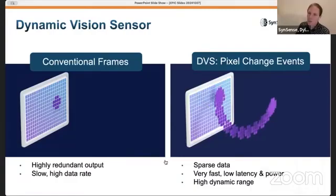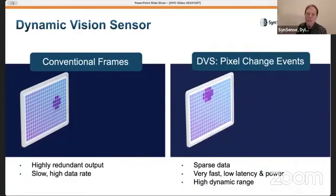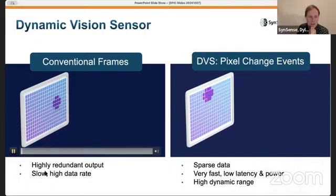As Eric was mentioning, we also have high dynamic range across the image because each pixel operates independently. A scene that has both bright and dark areas can still have equivalent sensitivity at both those areas. We have local exposure per pixel rather than a global exposure, giving us much higher dynamic range in complex illumination scenes.